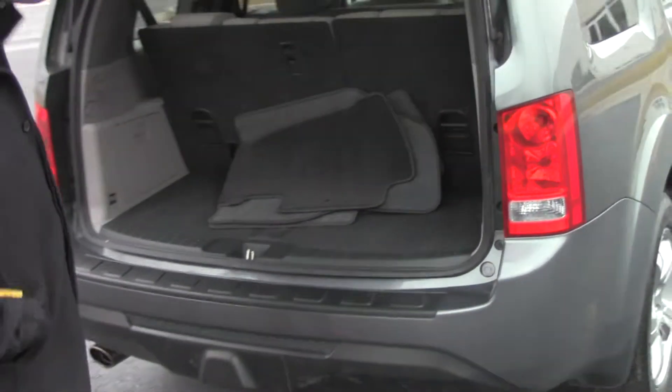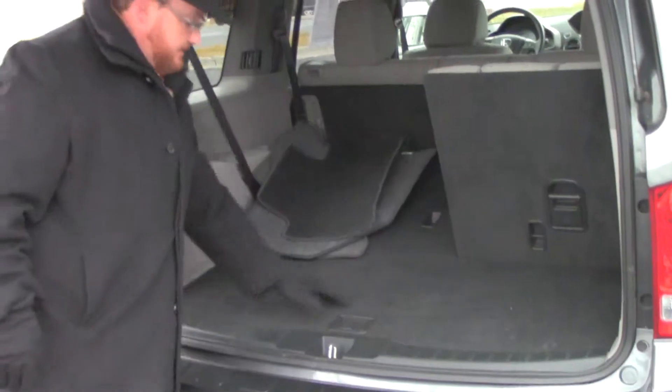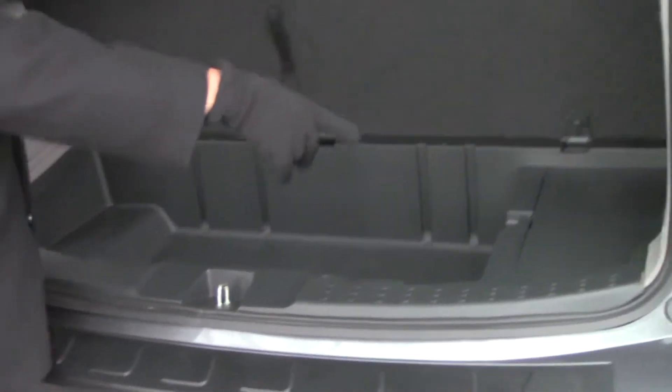Lots of room in the back. You have the third row, which is standard with 60-40 pull-down flat seats. All the floor mats are here. The spare tire is underneath — it's a crank down. Jack and tools are here as well.